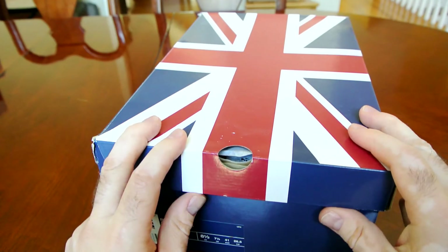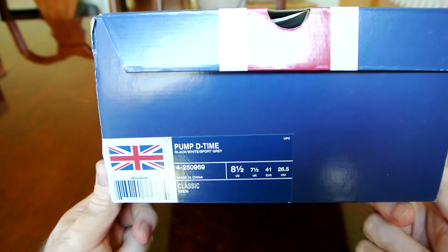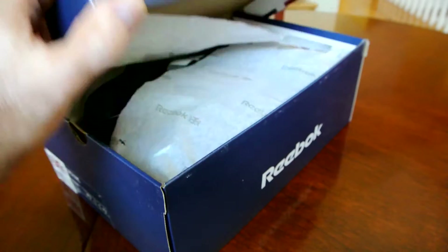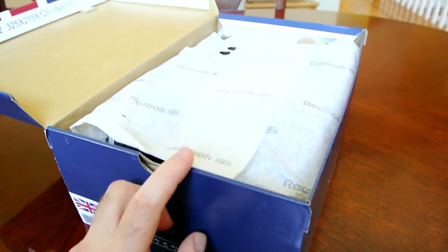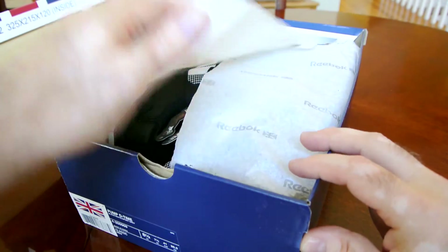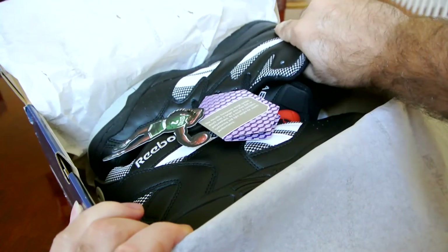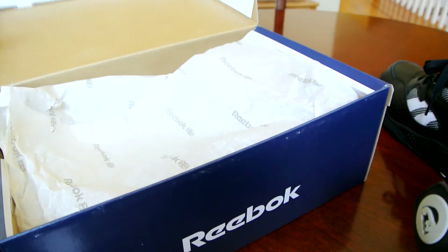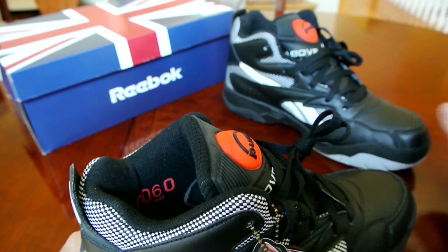This is the Pump D-Time. They brought the original UK flag box from the early days of Reebok, and the color is black, white, and sport gray. These are the super first edition — super limited 1,993 pairs worldwide. I bought these probably a day after they dropped and was lucky to get them because they disappeared so fast.